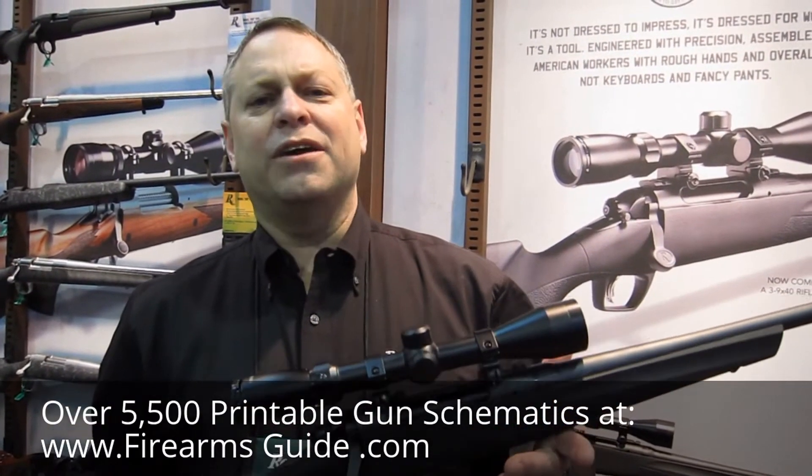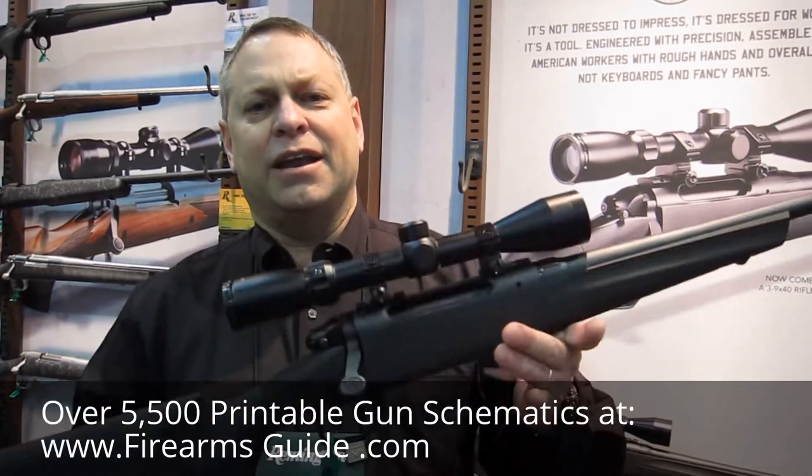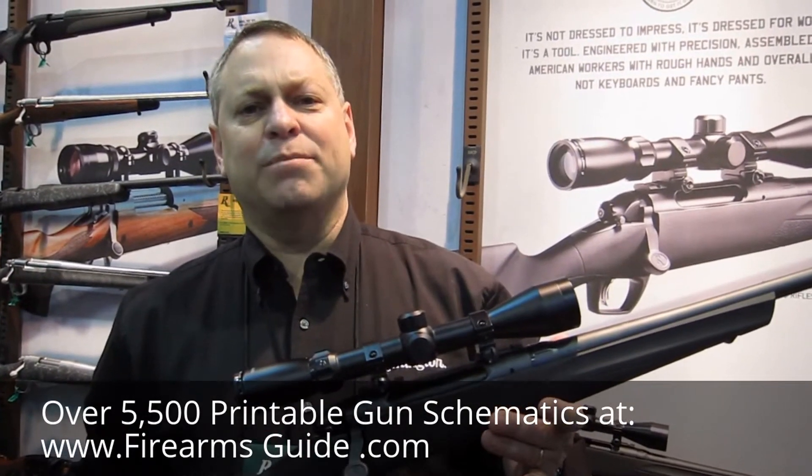Hi, I'm John Fink, Director of Product Management for Remington Rifles. We're here at the 2015 SHOT Show, and today we're going to talk about our Model 783 Bolt Action Rifle.